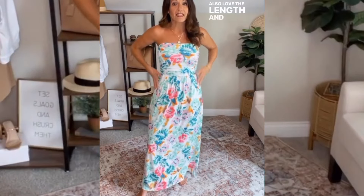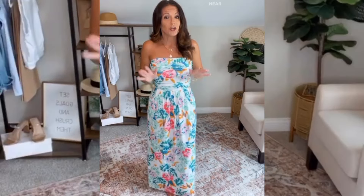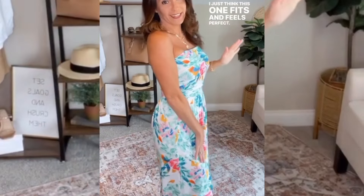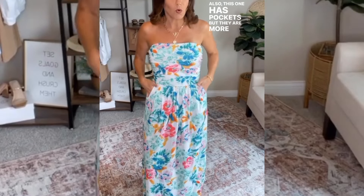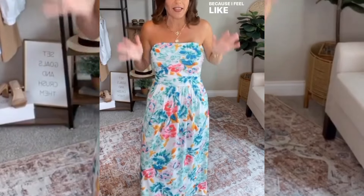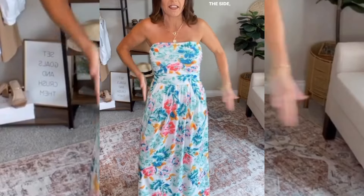I also love the length and how it is more of a slimming maxi dress. Near my size, height, and weight, it is easy to get lost in all the fabric of a maxi dress, and I just think this one fits and feels perfect. Also, this one has pockets but they are more up front — I actually like that because sometimes when the pockets are right on the side it makes your hips look bigger.